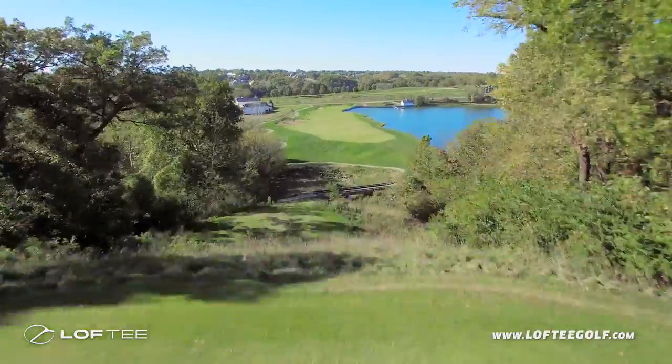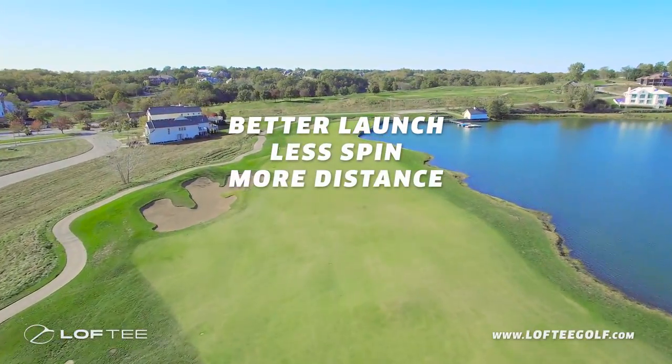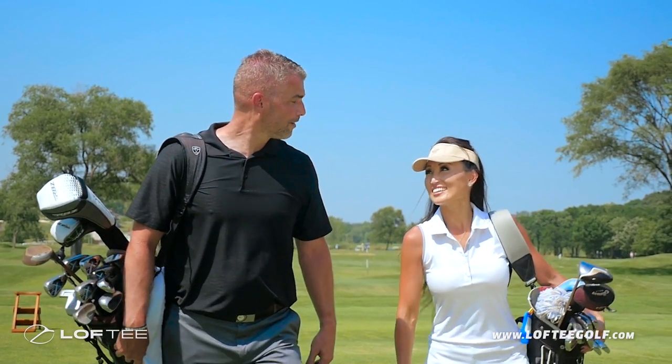What can you expect when you use a Loft Tee? Better launch, less reverse spin, more distance, more roll, and an even better day on the course.